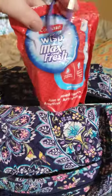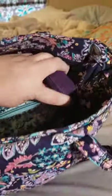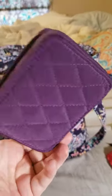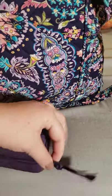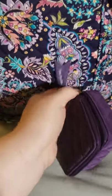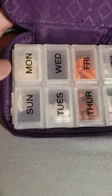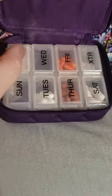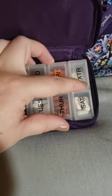Then I have a Colgate Wisp — I love these, especially on the go. I have a random ponytail in that pocket. Then in this pocket, I have a travel pill case — I think this is in Elderberry. And I have just regular medication in here: Tums for heartburn, Motrin, ibuprofen, Tylenol, Excedrin, and an allergy pill.